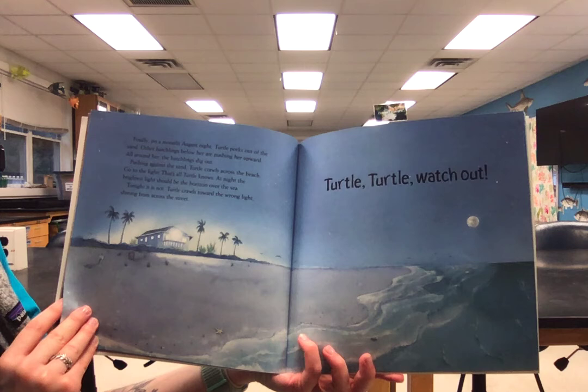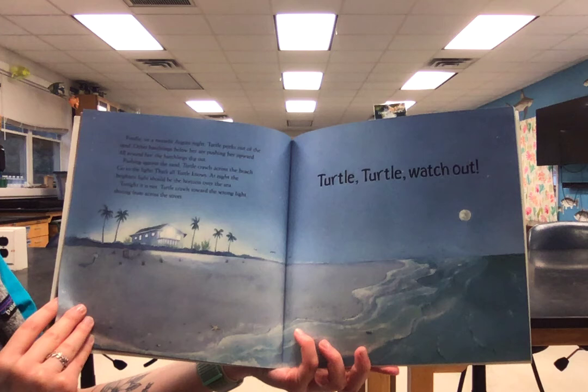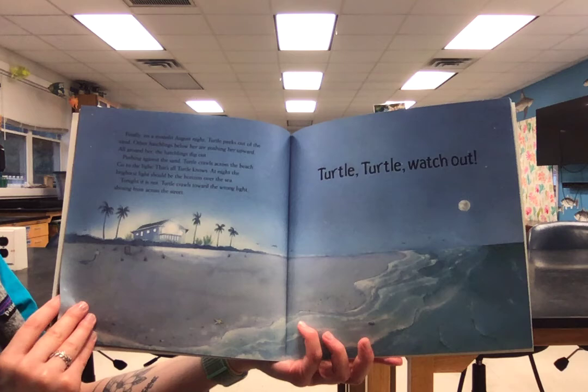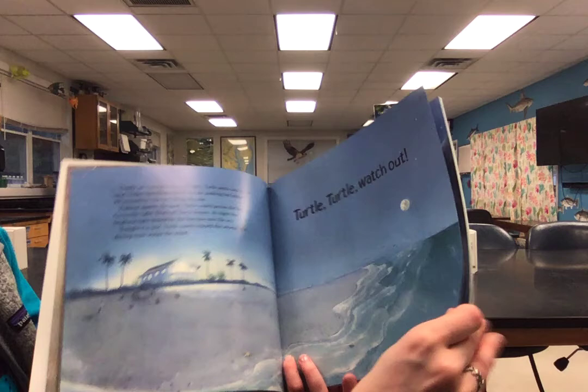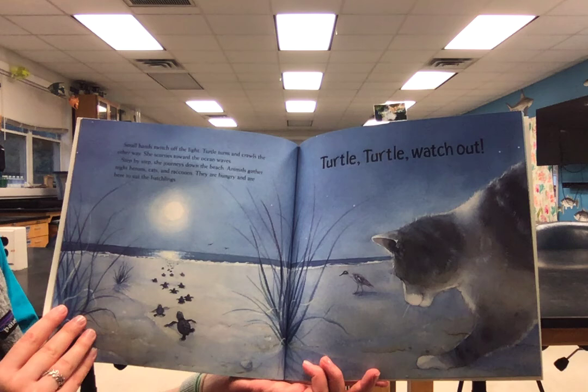Finally, on a moonlit August night, turtle peeks out of the sand. Other hatchlings below her are pushing her upward. All around her, the hatchlings dig out. Pushing against the sand, turtle crawls across the beach. Go to the light — that's all turtle knows. At night, the brightest light should be over the horizon. Tonight, it is not. Turtle crawls towards the wrong light, shining from across the street. Turtle, turtle, watch out. Small hands switch off the light. Turtle turns and crawls the other way, scurrying towards the ocean waves.